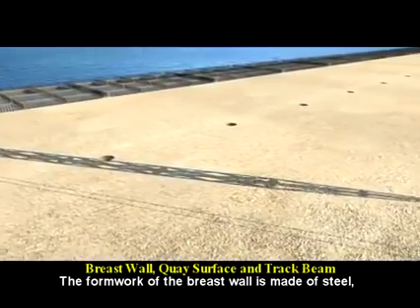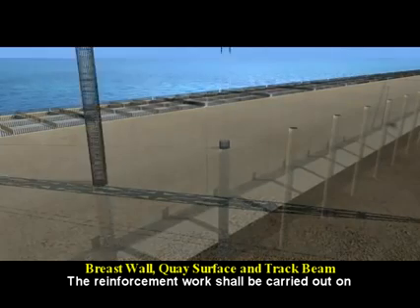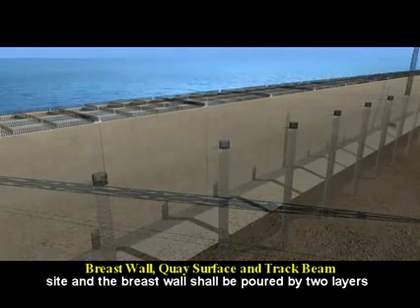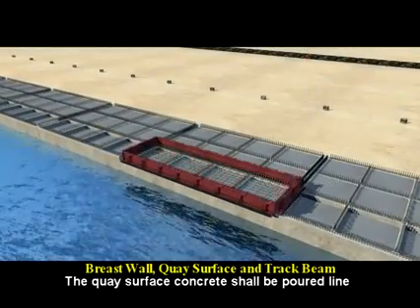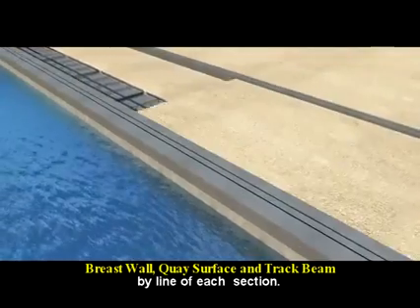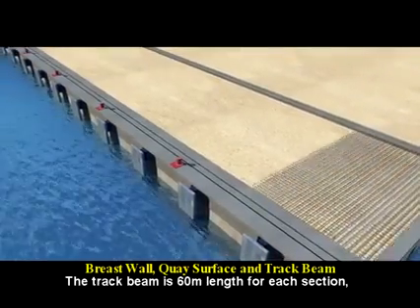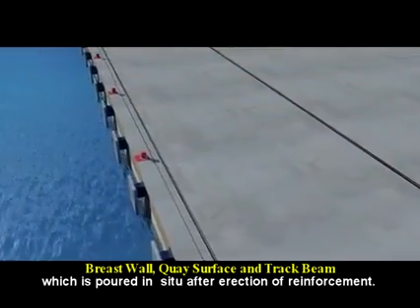The formwork of the breast wall is made of steel, which is assembled by crane. The reinforcement work shall be carried out on site, and the breast wall shall be poured by two layers of in-situ concrete. The key surface concrete shall be poured line by line for each section. The track beam is 60 meters in length for each section, which is poured in situ after erection of reinforcement.